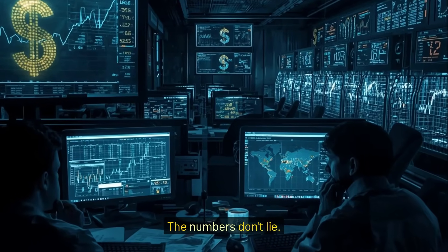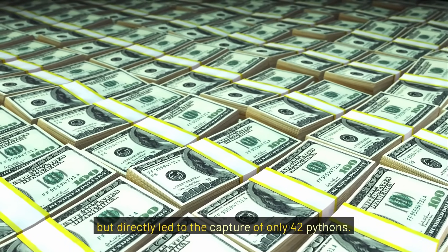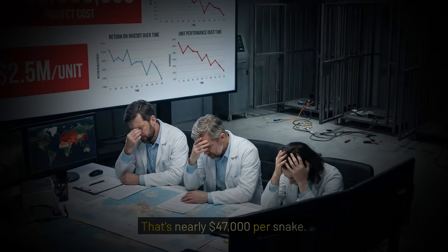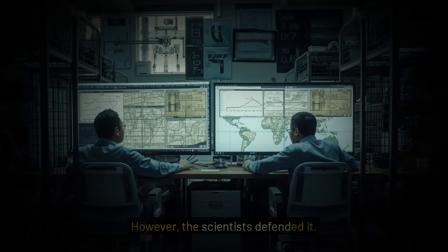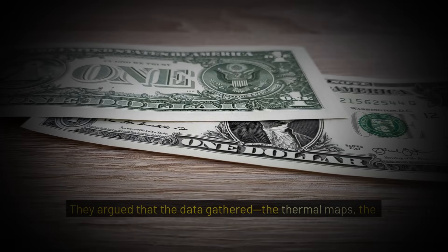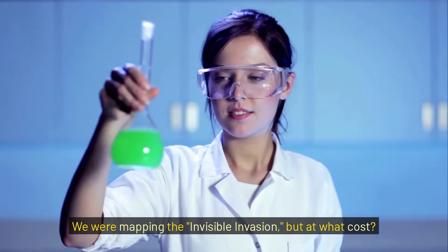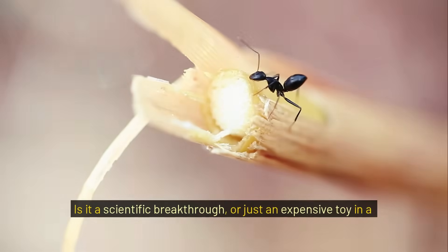The numbers don't lie. In the first year, the robo-bunny project cost nearly $2 million, but directly led to the capture of only 42 pythons. That's nearly $47,000 per snake. Critics called it a technological vanity project. However, the scientists defended it. They argued that the data gathered — the thermal maps, the hybrid sightings, and the predatory patterns — was worth more than the snakes themselves. We were mapping the invisible invasion, but at what cost? Is it a scientific breakthrough, or just an expensive toy in a losing war?